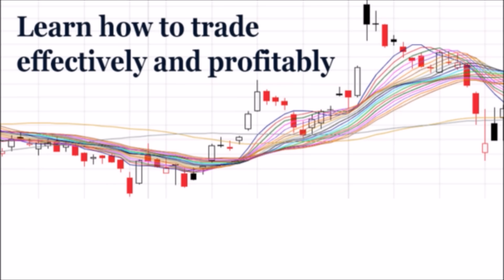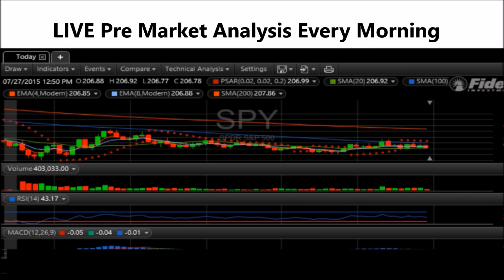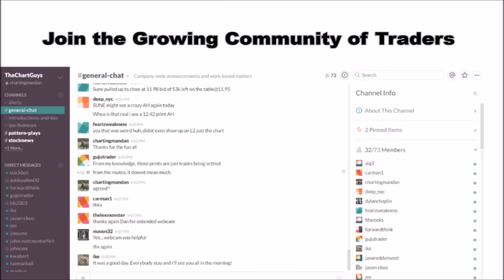Hey, I'm ChartingMan Dan. If you like this video, I encourage you to check out our website, TheChartGuys.com — home of technical analysis learning and education, where we broadcast live market coverage every morning, provide live chart consultation, and point out key levels on your favorite plays in our community chat room. Why not check out our free trial?